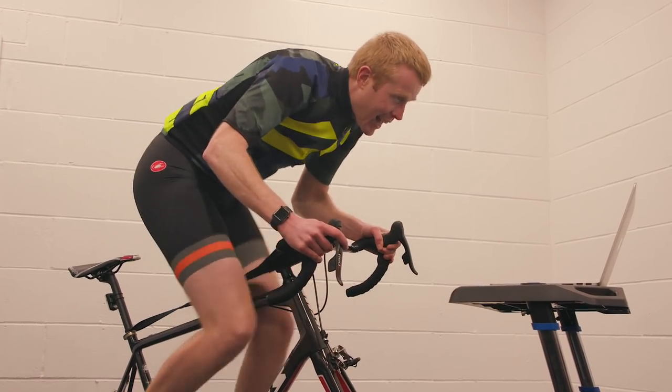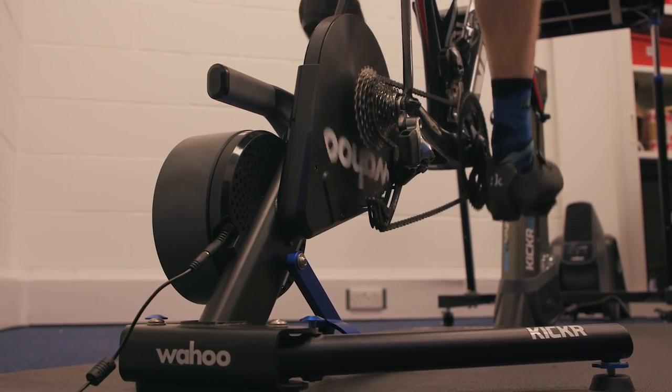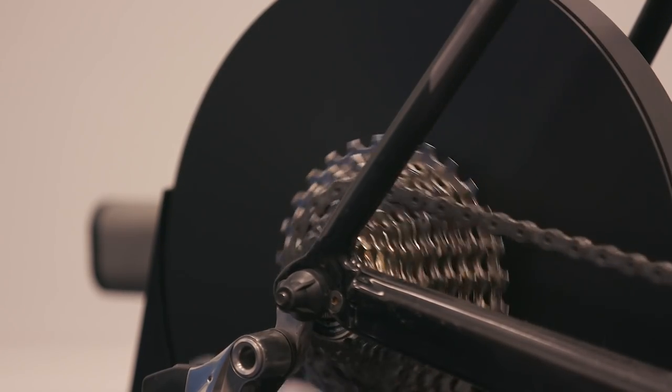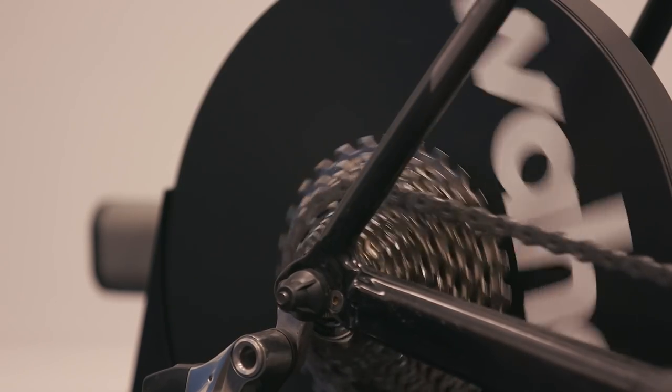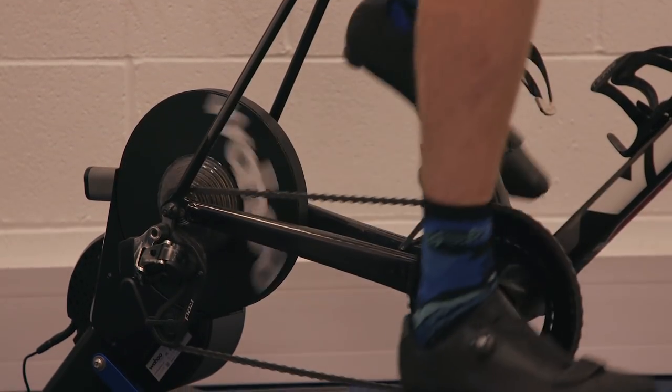If it's good enough for pro riders, we reckon it's good enough for us too. It simulates slopes and inclines realistically, applying resistance on climbs up to 20%. Everything Wahoo have done with the Kickr has just added to the immersive experience that these online training apps now offer.